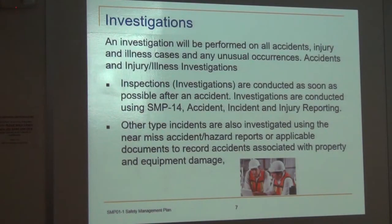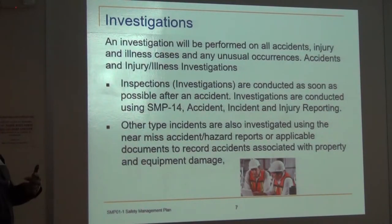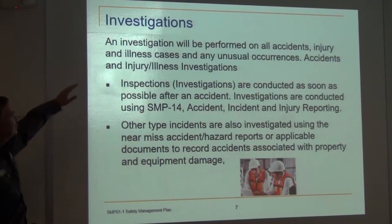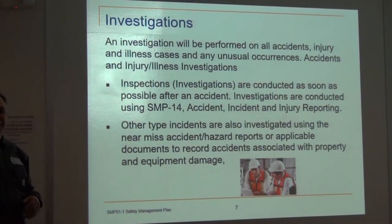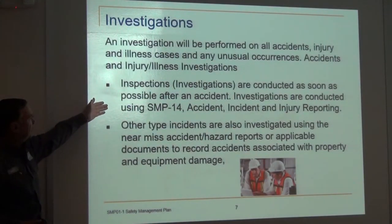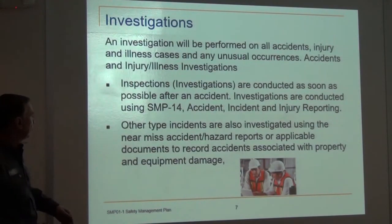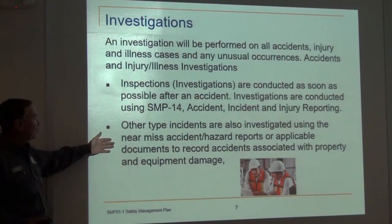Investigations: when it comes to a near miss or a recordable, an investigation will be performed on all accidents, injury and illness cases, and any unusual occurrences. Inspections are conducted as soon as possible after the accident — go look at the site, talk to the people. Other types of incidents are also investigated using near miss, accident, and hazard reports.